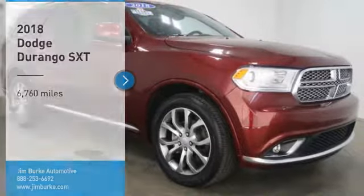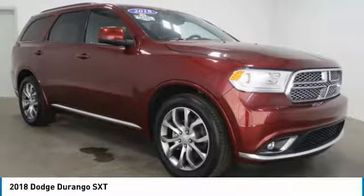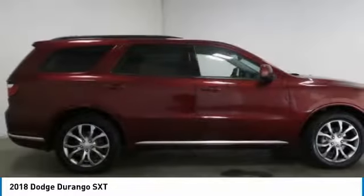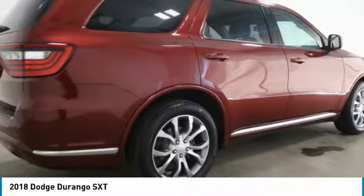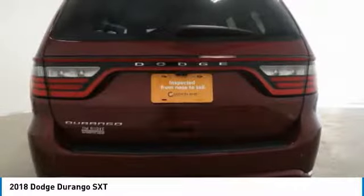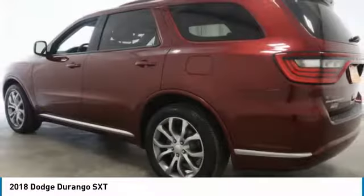Make a great choice today with the 2018 Durango. The Durango allows you and your family to travel in style and comfort. It offers more interior room than most midsize SUVs and has an available third row of seating.